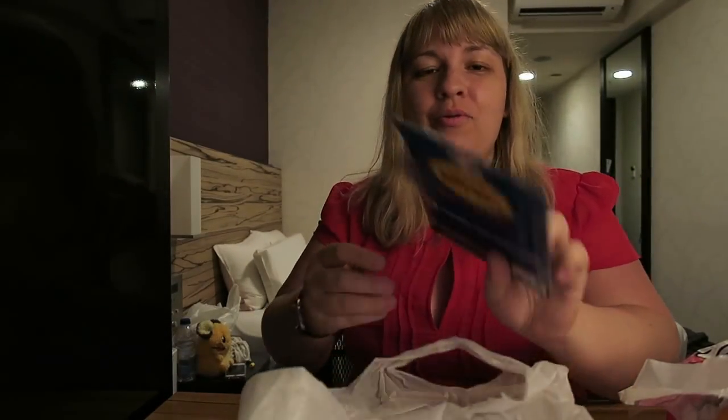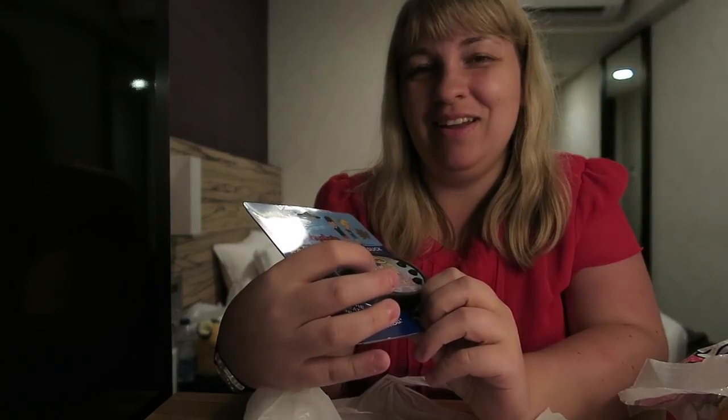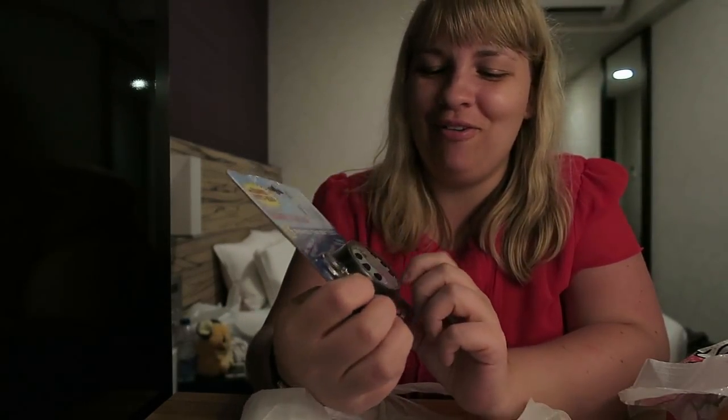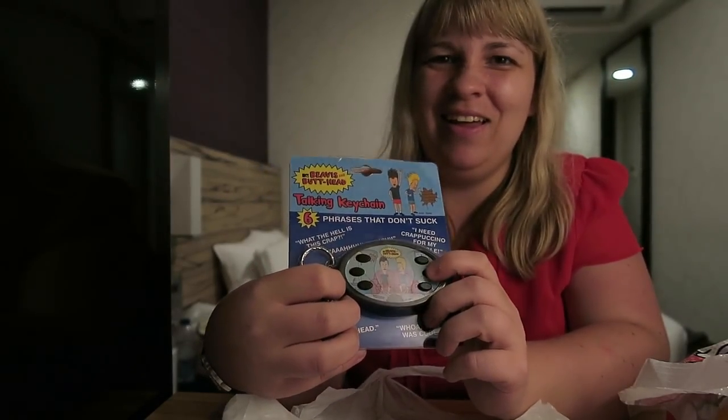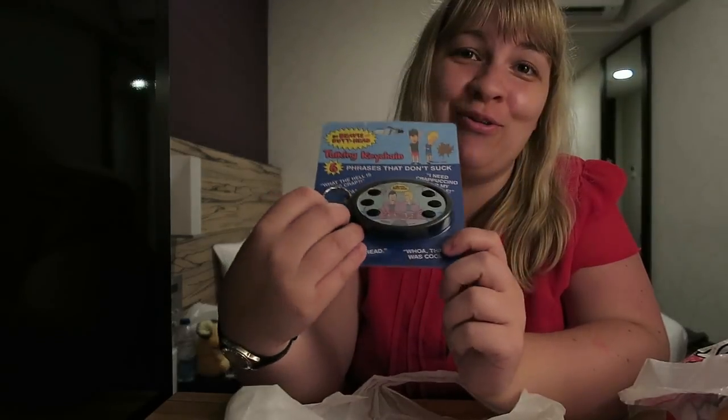My battery just cut out — sorry guys. That was all the different Beavis and Butt-Head things. The last thing I got is the most awesome: a talking keychain of Beavis and Butt-Head. This was only 580 yen — that's like three or four quid — and it just does all these different phrases. I got two of the wristbands so I'm probably going to give one away separately. This is really cool — I can't believe I found Beavis and Butt-Head stuff here. So odd, but so cool. I wanted to buy everything! There wasn't very much but it was all great.